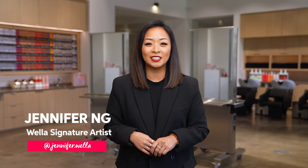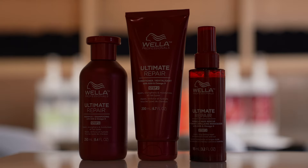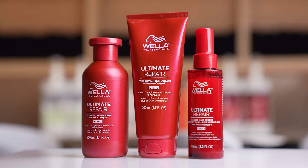Hi, I'm Jennifer Ng, Signature Artist at Wella Professionals. Welcome to the Ultimate Repair Discovery. In today's classroom, you will learn all you need to know about our Prestige Line, Ultimate Repair.